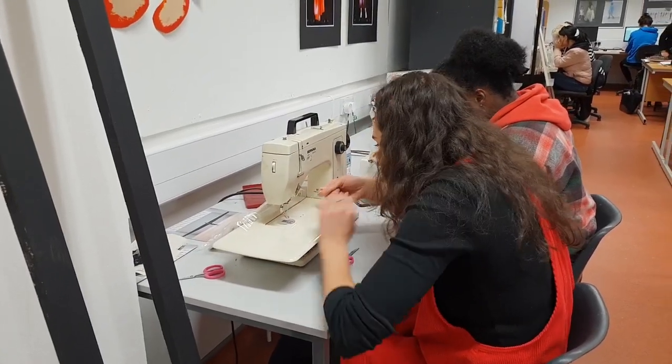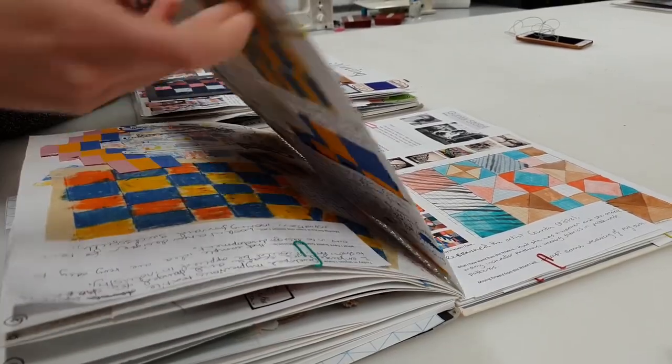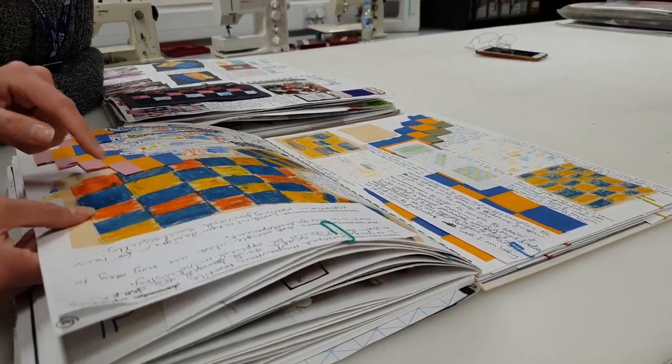The reason I chose to do fashion design was because I've always really enjoyed drawing dresses, and from a young age I've been really creative and it was something I've always been interested in.